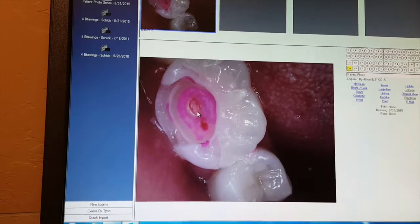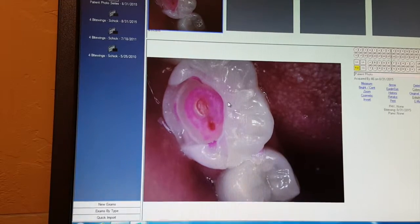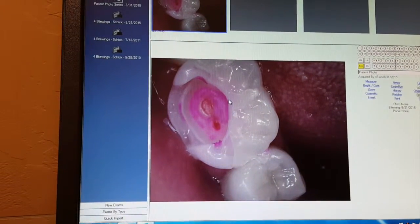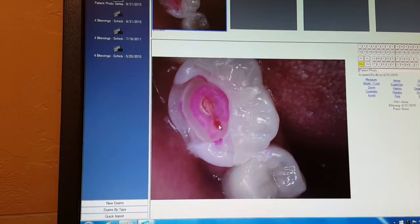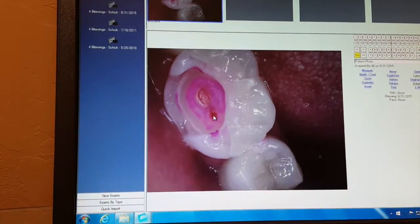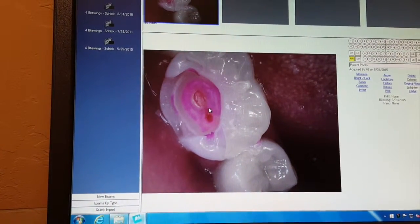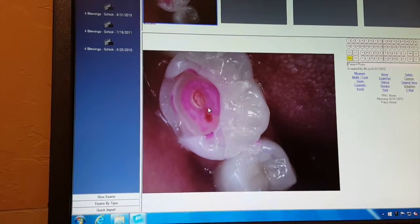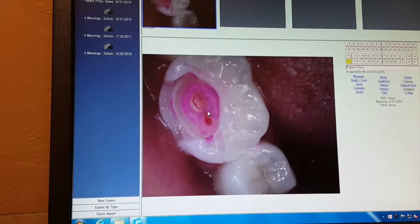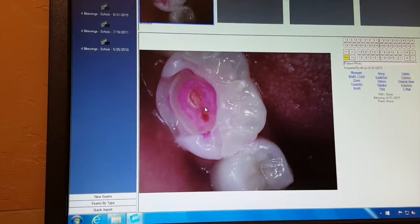The sad thing about this is if the patient had been a little more consistent with her care, this would have been a simple filling maybe a couple of years ago — no big deal. But at this point she's going to have to have a root canal done, or if she opts, possibly lose the tooth. This is a very good example of why just because it doesn't hurt doesn't mean you don't need to come in for a dental exam, a cleaning, and really take care of your teeth well at home. Thanks for listening today — I hope that's a little bit of helpful information.